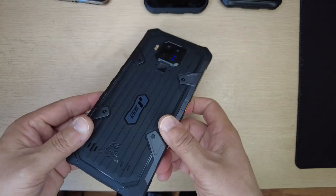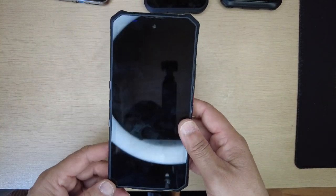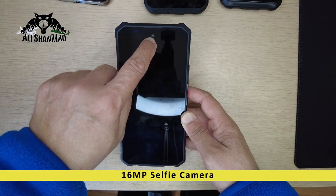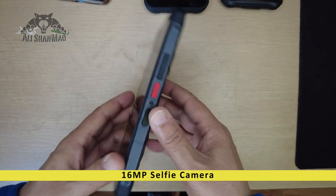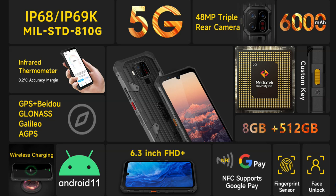On the back we have a nice finish and it says IP68 — yes, as they say it is waterproof, dustproof, and drop-proof, but don't drop it on the floor too hard, trust me on that one. On the front screen you have a 16 megapixel camera for selfies. This phone features IP68 and IP69K waterproofing, dustproofing and drop-proofing, as well as 5G connectivity and a 48 megapixel triple rear camera.